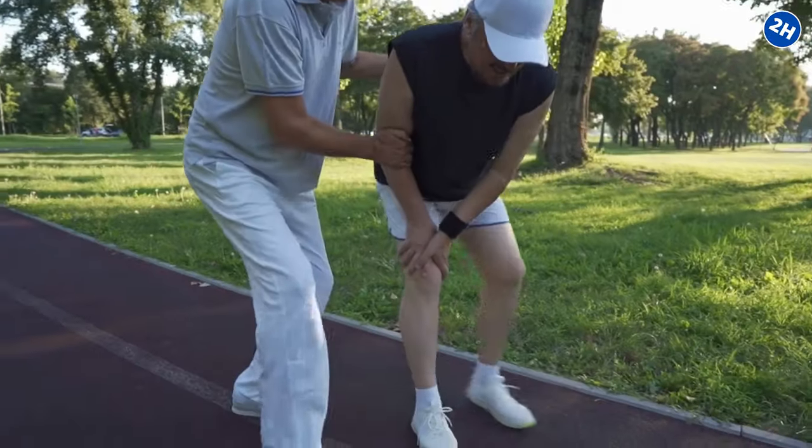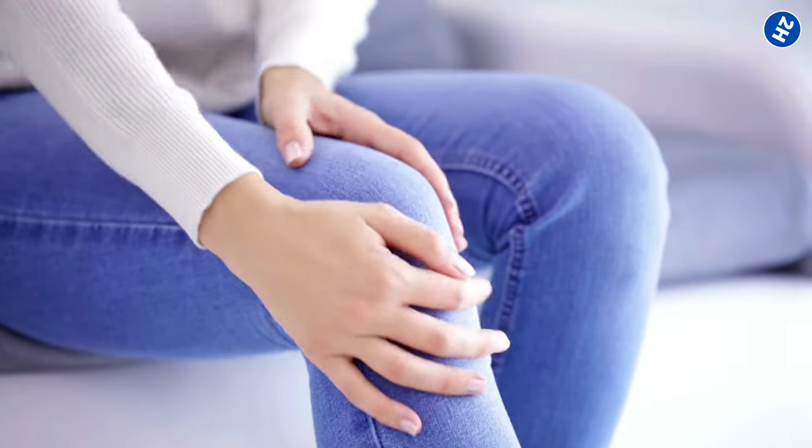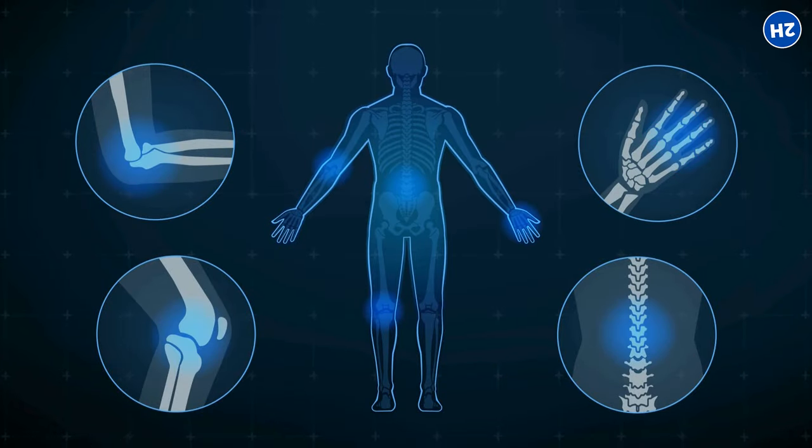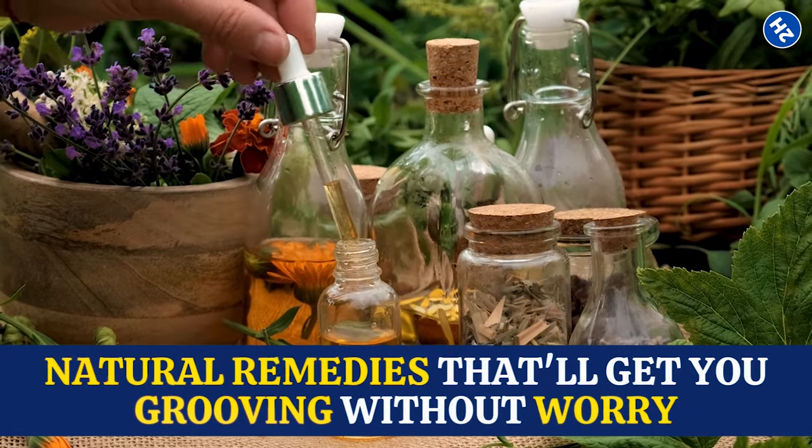Hey everyone! Ever experienced that annoying joint pain that makes every step a challenge? Well, you're not alone. Joint pain can be a real party crasher, but don't worry — we've got your back, and knees, and elbows with some fantastic natural remedies that'll get you grooving without worry.